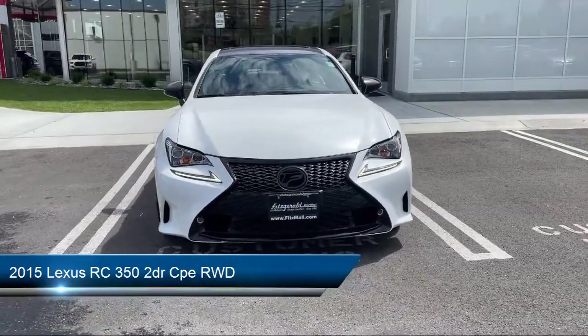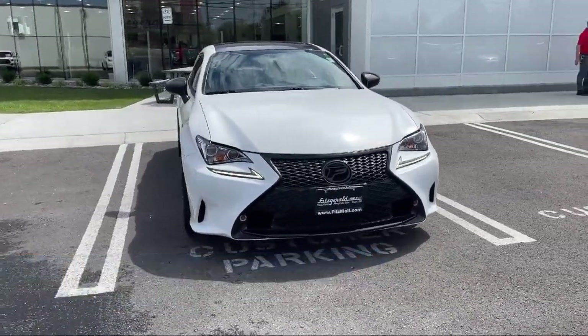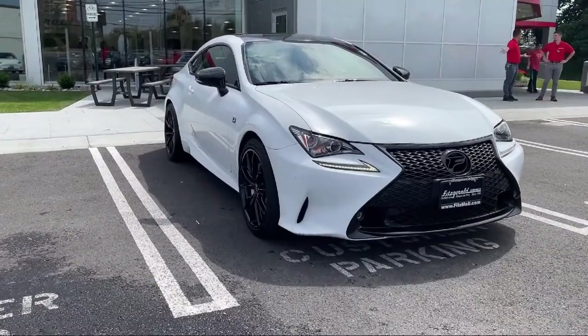It comes equipped with many standard and optional features, and has less than 40,000 miles on the odometer.